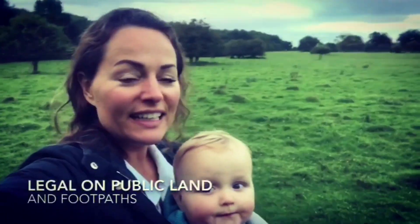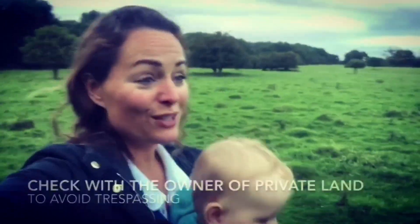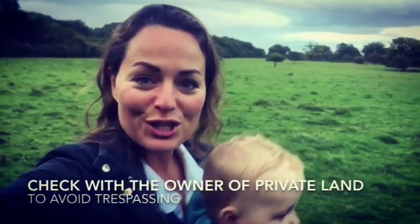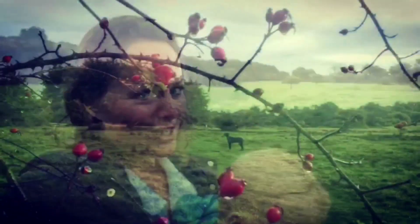Foraging is perfectly legal on public lands such as this and on footpaths. There's also nothing to stop you foraging in your own backyard, but when it comes to other people's land, always check with the owner first.